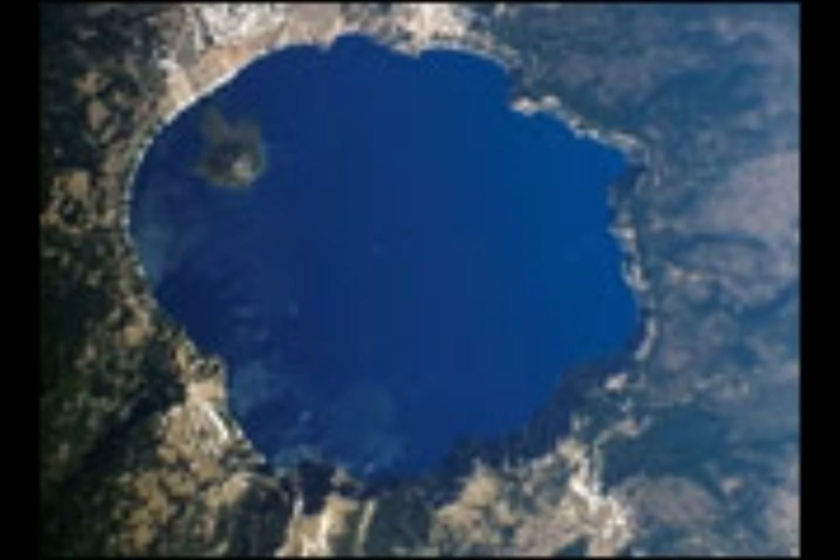Others, including Sun Notch, escaped that fate. Hikers today can walk through this valley to the Sun Notch overlook on the crater's southern rim. The elevation then plummets hundreds of meters from the rim to the surface of the crater lake.